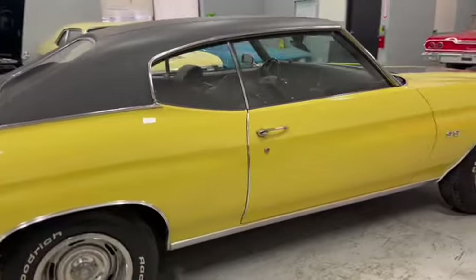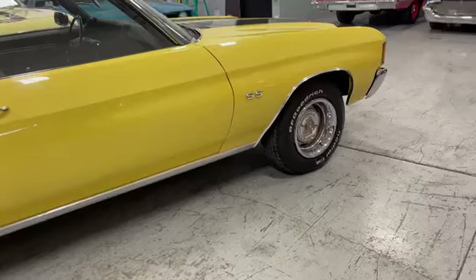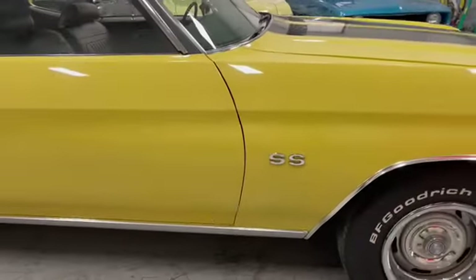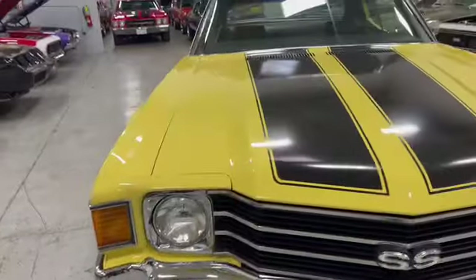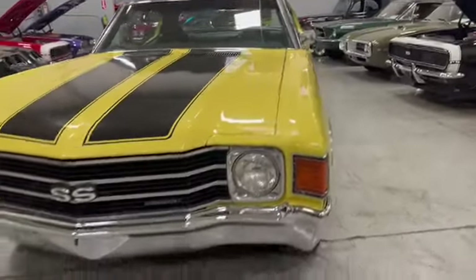Just beautiful. The chrome lays good. The glass is great all the way around. Leather stripping's in great shape. Sits just beautiful in there. Everything lines up just great on this thing. Beautiful driver. Lines up great, no stories.